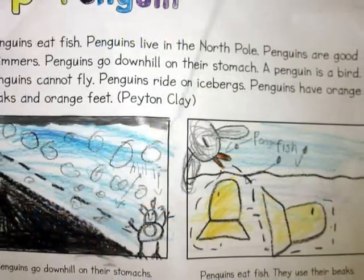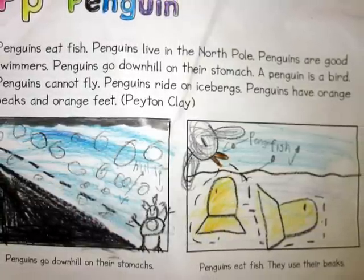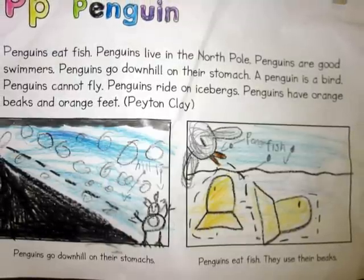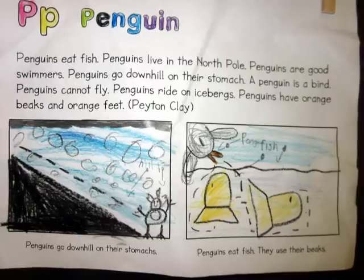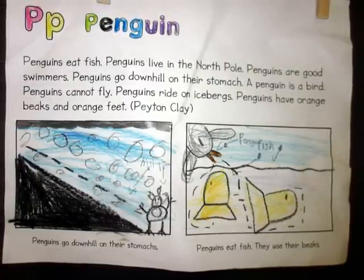Penguins eat fish. Penguins live in the North Pole. Penguins are good swimmers. Penguins go downhill on their stomachs. A penguin is a bird. Penguins cannot fly. Penguins ride on icebergs. Penguins have orange beaks and orange feet. They use their beaks to eat.